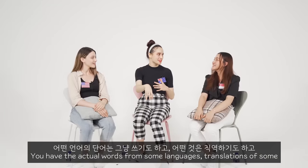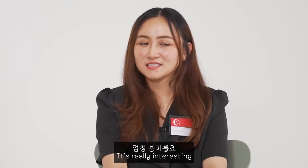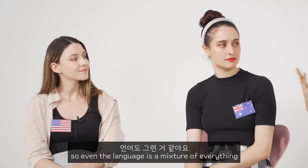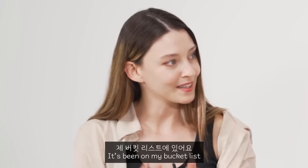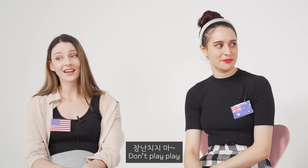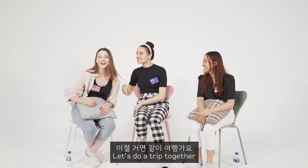I love how there's so much influence from many different languages — actual words from some languages, and translations from others. Singapore is like a melting pot of different cultures, so even the language is a mixture of everything. If you're going to Singapore you'll definitely hear all these words. It's been on my bucket list! You'll definitely use them — like 'don't play play.' Let's do a trip together!